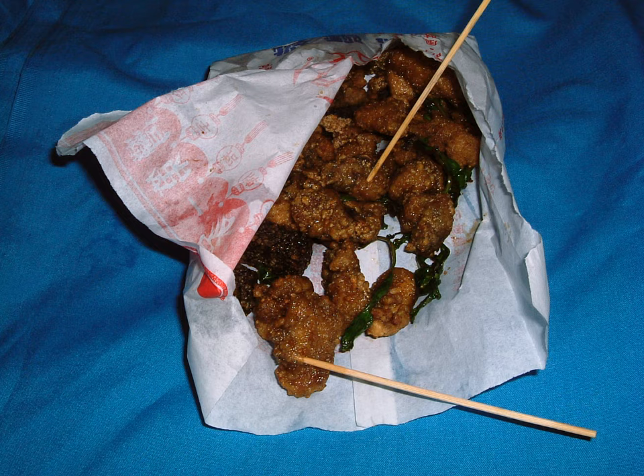Taiwanese fried chicken, Chinese xian suji (also known as yan suji), meaning salty fried chicken, westernized as popcorn chicken, is a dish in Taiwanese cuisine commonly found as a street snack and is indispensable to the night markets in Taiwan.